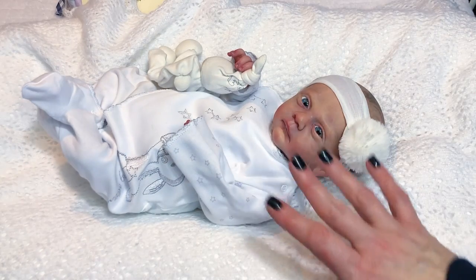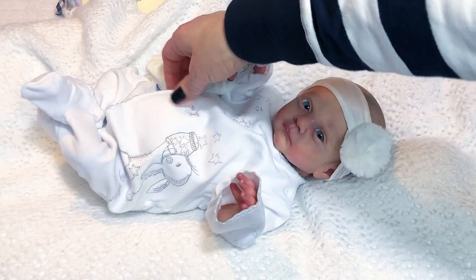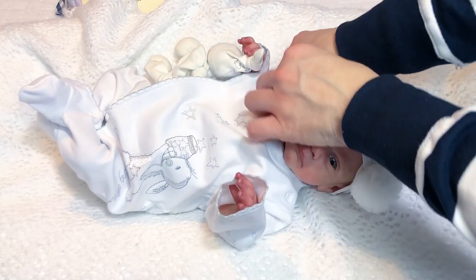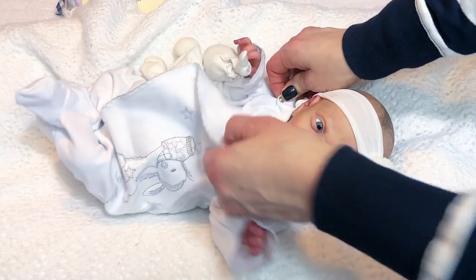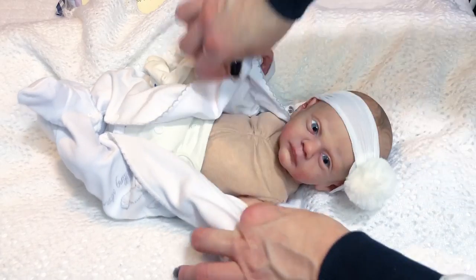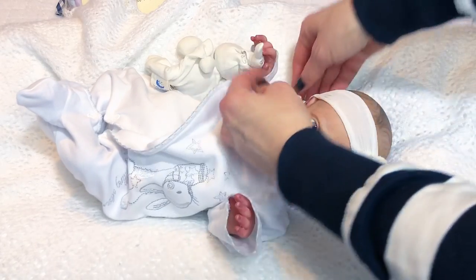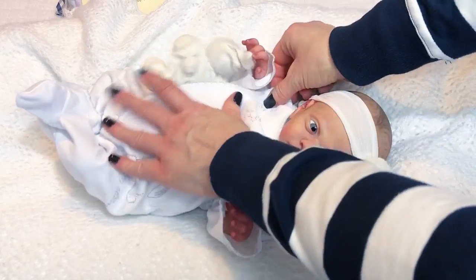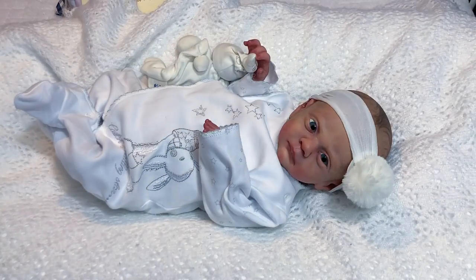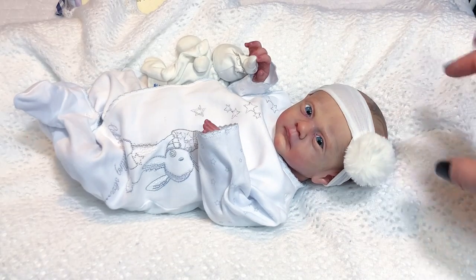Today she's wearing Isabella's outfit — one of my favorite preemie sleepers. It has little bunnies on it, and I love the way it closes. It kind of wraps around with no other buttons, just around the neck. You wrap the baby one way and then the other, and that's how it fits her. She's so cute. I love these very simple, clean-looking outfits on baby preemies — they're so tiny and they just want to be very comfortable in a very natural environment.